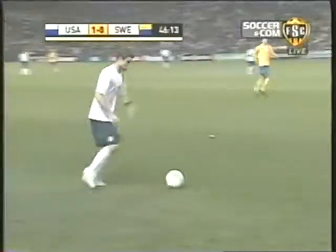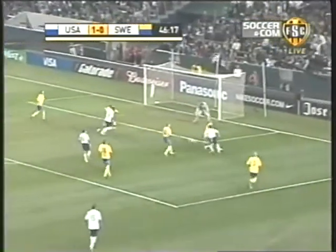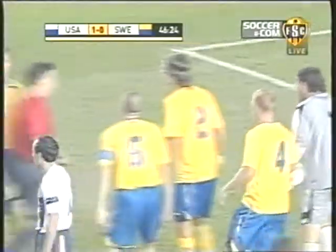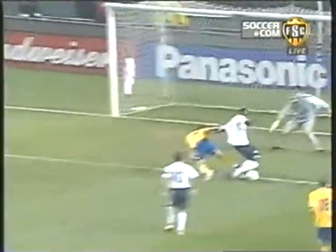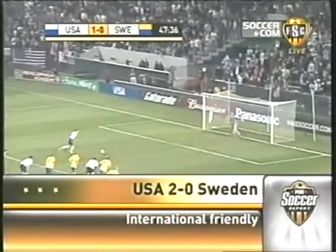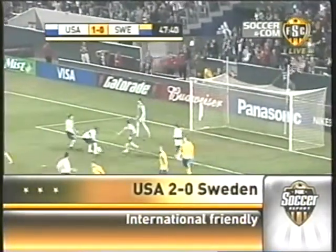Second half. Pat Noonan — Shields then gives it to Jozy Altidore. Altidore tumbles and the United States are awarded a penalty kick opportunity. The Swedes feeling maybe that was a little bit of a soft call. Matthias Bjarnsmir with the tackle on Altidore. So from the spot, it's Landon Donovan. Max Bredos calling that one. 48th minute goal.